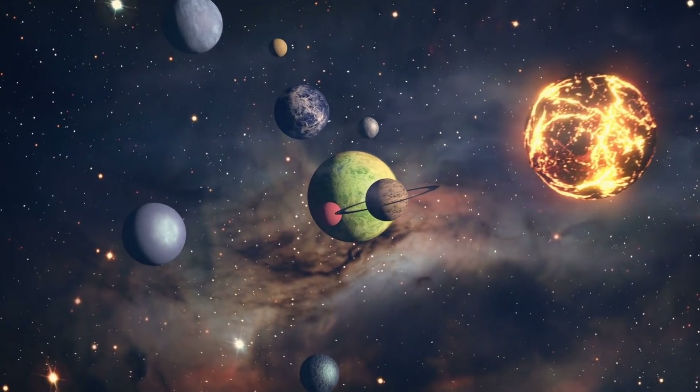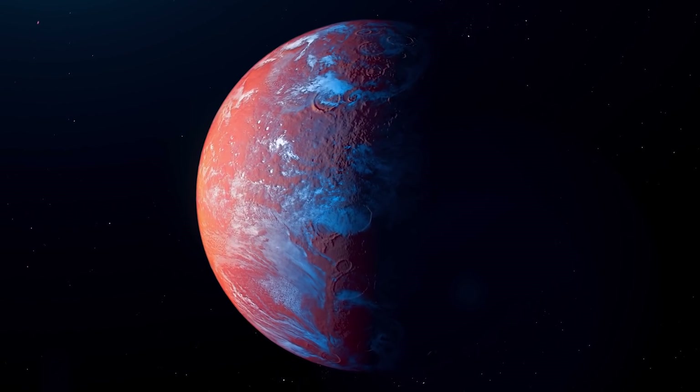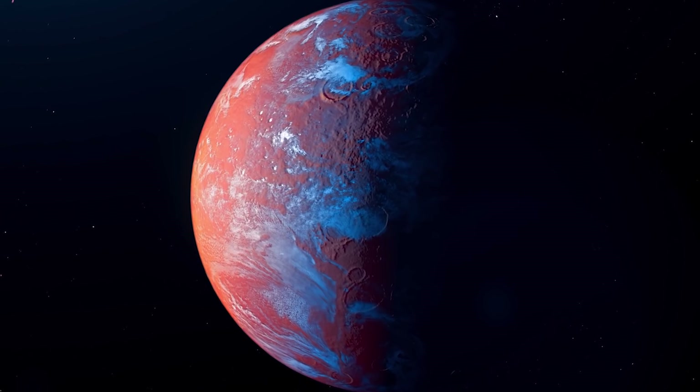From what the planet is, to how it could change how we view planets and more, join me as we explore exoplanet TOI 849b and how it might be a gas giant that lost its gas.